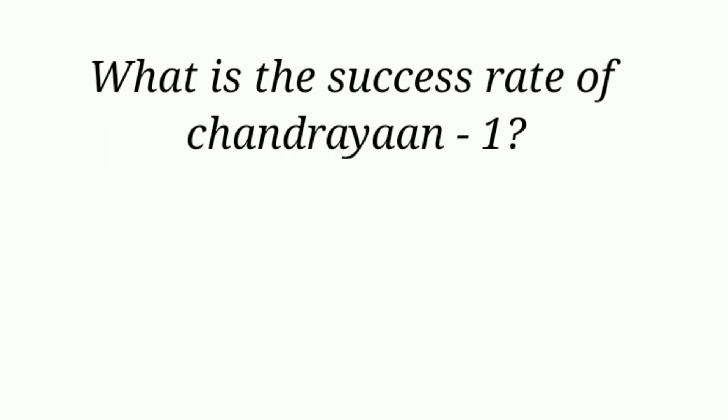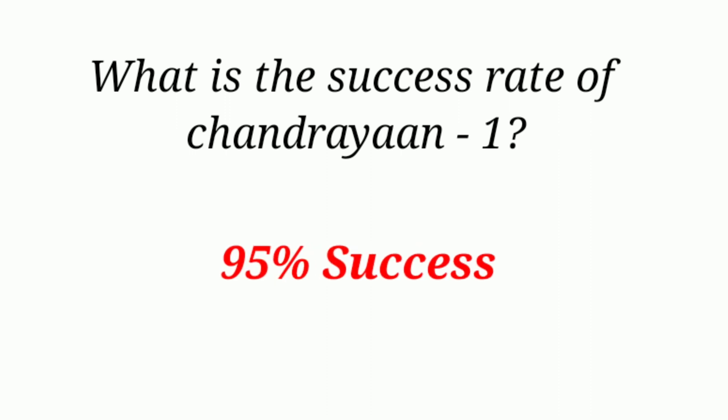What is the success rate of Chandrayaan-1? 95% success.